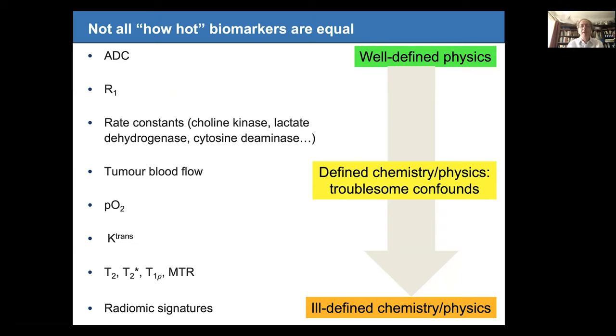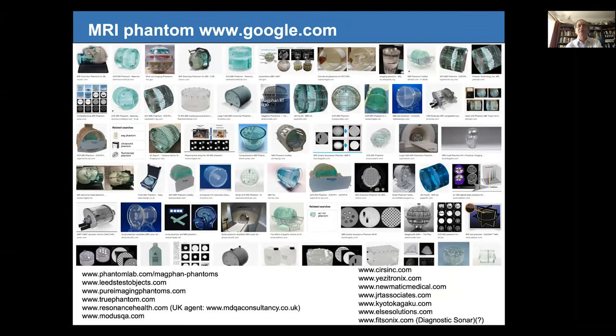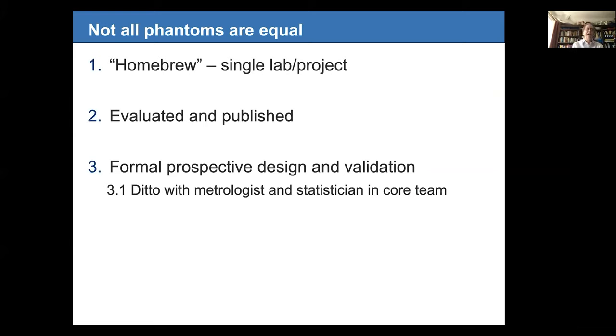If you want to go out and buy a phantom the space is not well standardised. Not all phantoms are created equal — many labs just develop their own, sometimes a grad student for their PhD project. Moving up in rigour, you develop and publish a phantom, and at a higher level still you prospectively design and validate a phantom according to a formal validation process. Ideally you have metrologists — perhaps from the NPL or NIST — and statisticians in the core team from the outset so you have something respectable from a metrology point of view.